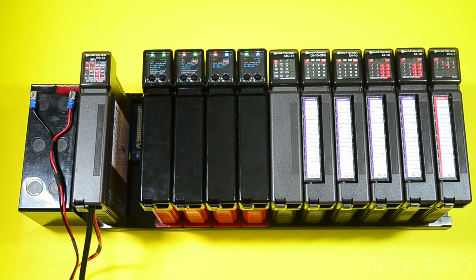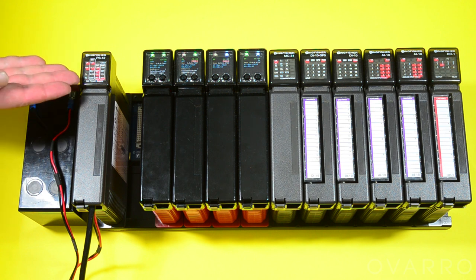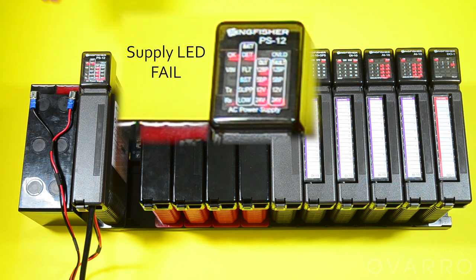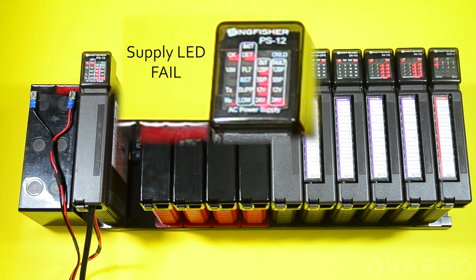We have already discussed redundant communications pathways, but the Kingfisher also supports redundant power supplies and redundant processors. You can start with a single power supply and connect it to a rechargeable battery. Whether an AC or DC source, the Kingfisher will keep the backup battery fully charged, and in the event of a main power failure, automatically cut over to the battery supply.